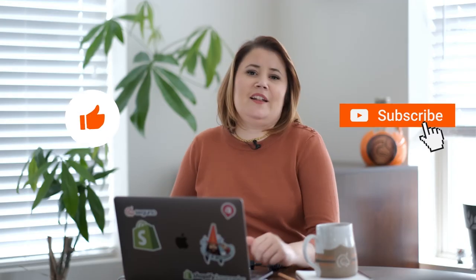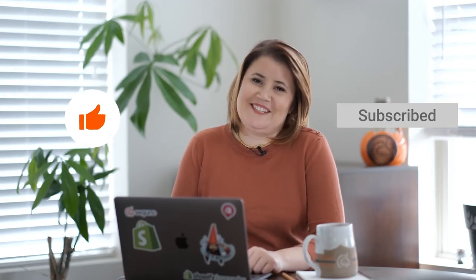Those are some hot takes from this recent guide. Please let me know what you thought, subscribe, and I'll see you next time.